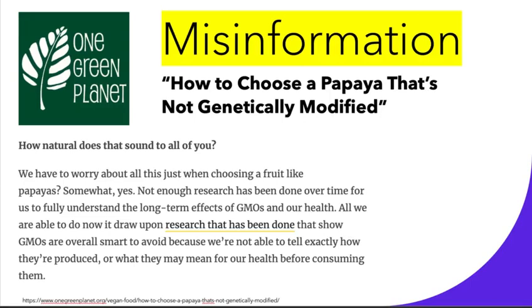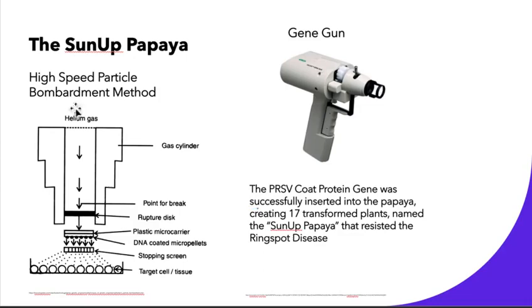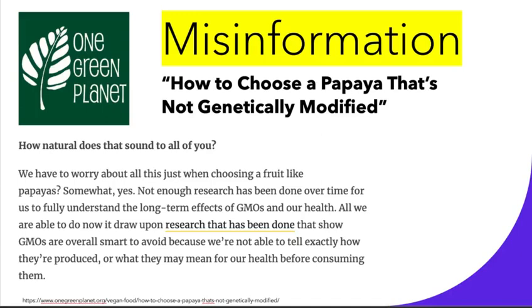I just wanted to go over some misinformation about genetically modified papayas. During research, it was pretty easy to find articles like this that said how to choose a papaya that's not genetically modified — this was from One Green Planet. One excerpt says: 'All we are able to do now is draw upon research that has shown GMOs are overall smart to avoid because we're not able to tell exactly how they're produced.' That is just not true. As I went over, this is a very well-studied method — high-speed particle bombardment and transformation. All you're taking is the virus genetic material, injecting it, and allowing the host cells to produce resistance on their own. Saying we're not able to tell how they're produced is a very misinformed statement that persuades people to be fearful of GMOs unnecessarily. Ninety percent of the fruit today is genetically modified, which shows how well studied this is.